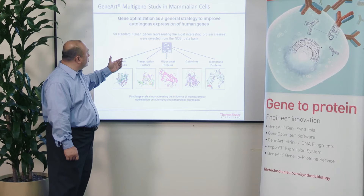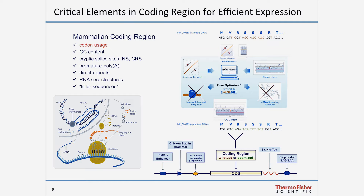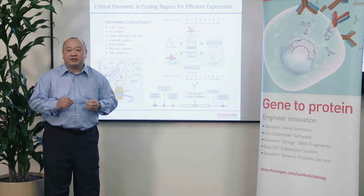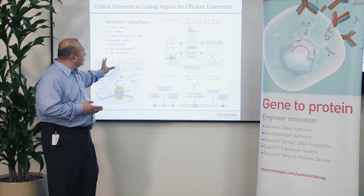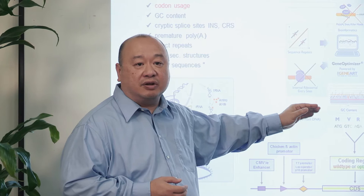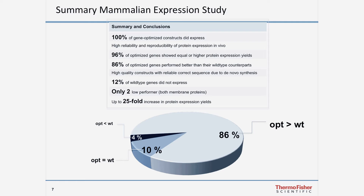Our team at GeneArt recently did a study where they selected 50 human genes from the NCBI data bank representing five of the most interesting protein classes — protein kinases, transcription factors, and others. They ran those 50 genes through their optimization algorithm and looked at the impact on protein expression. The algorithm factors in a number of parameters: not only codon usage, but also GC content, the presence or absence of cryptic splice sites, premature termination signals, direct repeats, and more. The 50 genes were run through the algorithm, cloned into an expression vector, and tested to compare expression levels against the wild-type sequence.